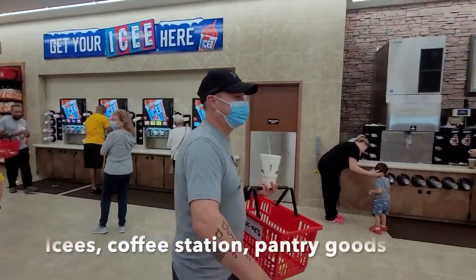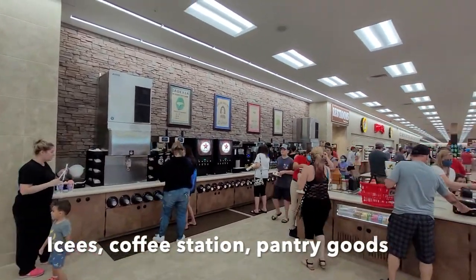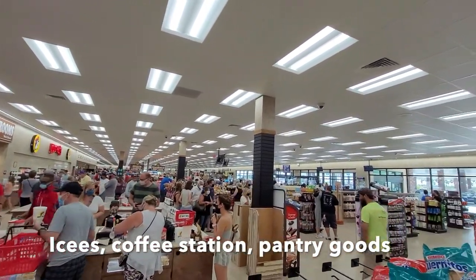They also had a very large home section — think kind of like Cracker Barrel, the restaurant, with country-style décor — but they also had a lot of beachy stuff at this location, which was really nice.